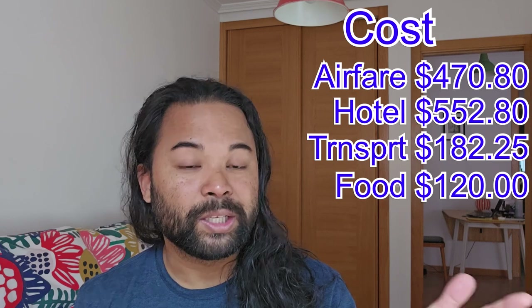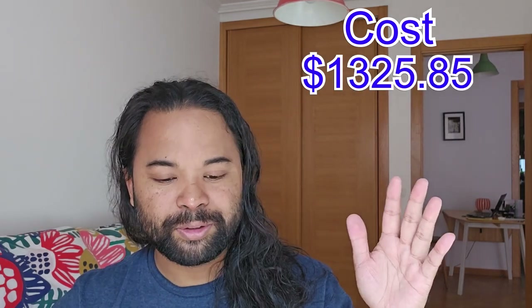Hotel came to $552.80. Transportation ended up being a little bit more expensive than I expected — $182.25 for four days, and I did have to use Uber about three times. Food is the cheapest expense because I just eat whatever is cheapest to survive — I'm estimating that at around $120. So the total cost for me is $1,325.85, not too bad for a four-day work trip.